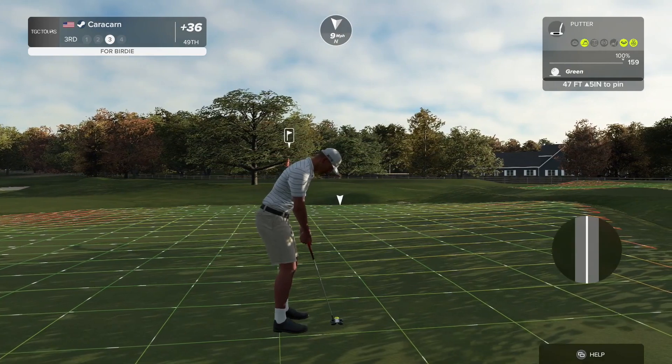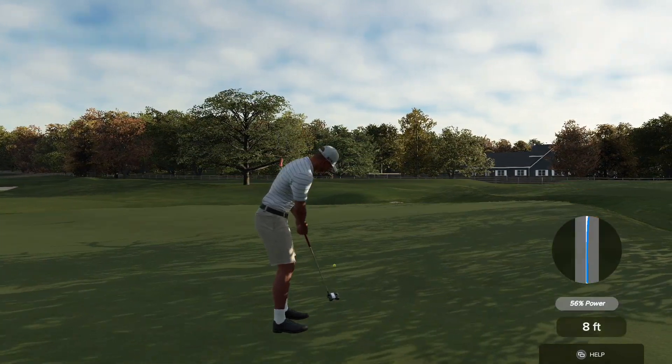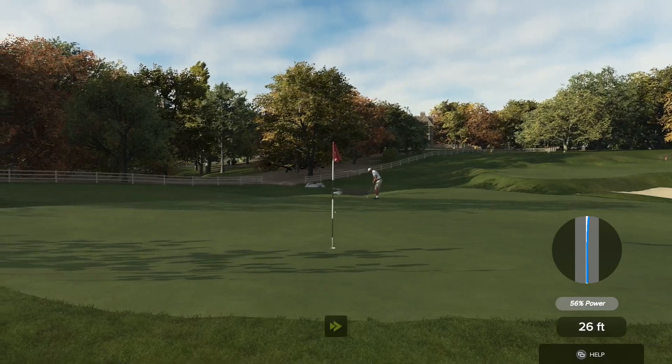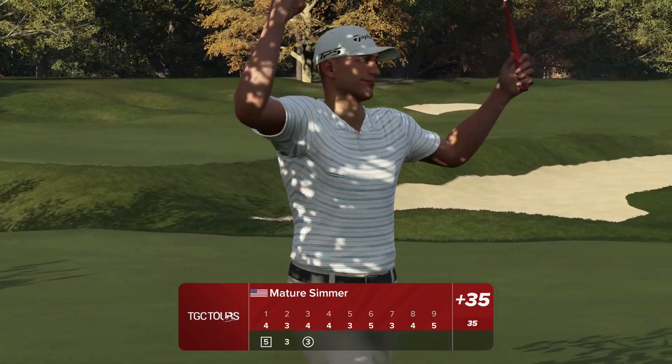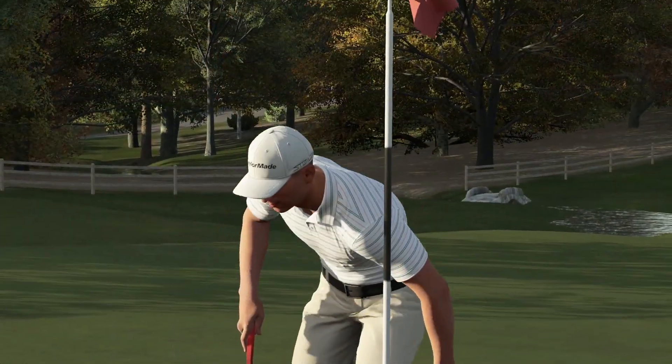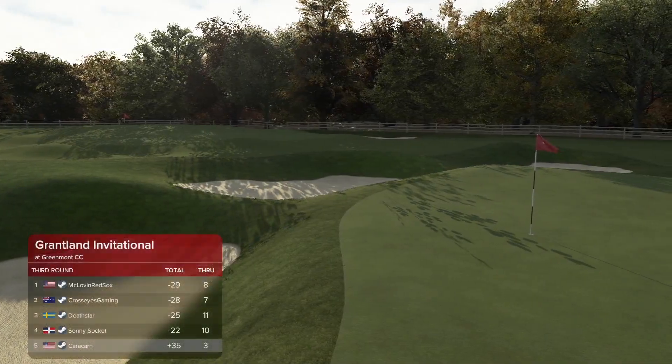That is a long putt — here's a putt for birdie. It's uphill, so it'll slow down a bit. Look at that, man, that was a fun putt to watch. I'll take that, I guess. That was a gift.